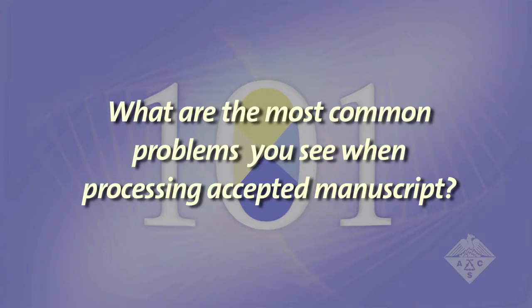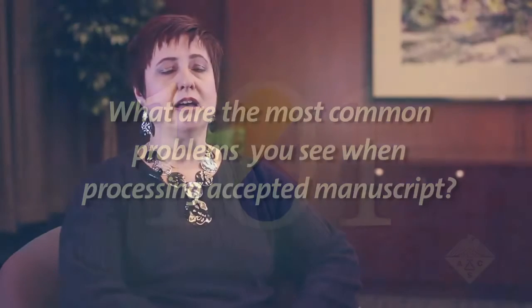What are the most common problems you see when processing accepted manuscripts? The main source of delay when a new manuscript comes in is missing parts. This includes things that are required for the manuscript that are not included, such as supporting information.